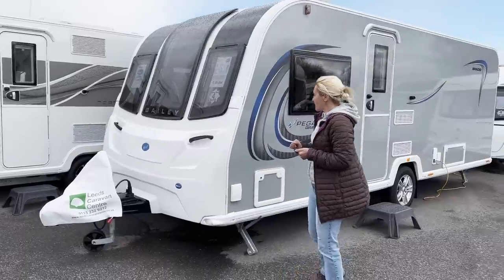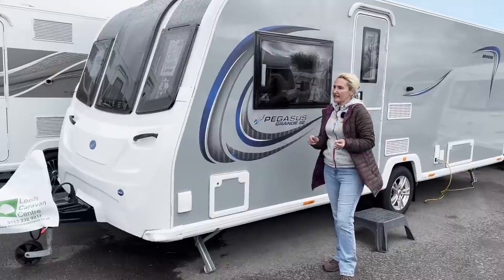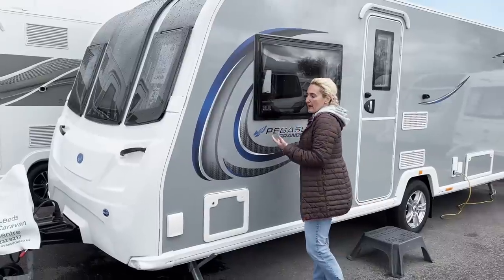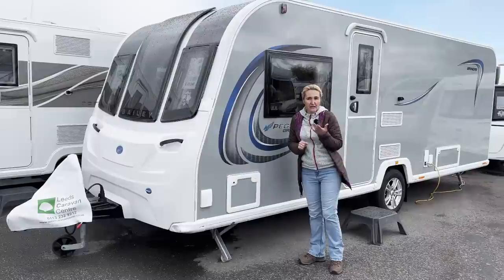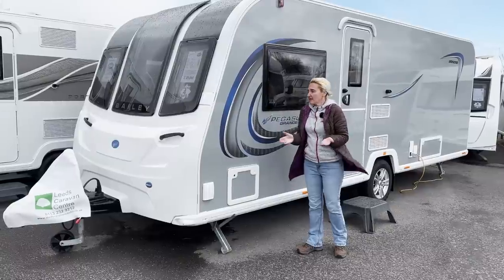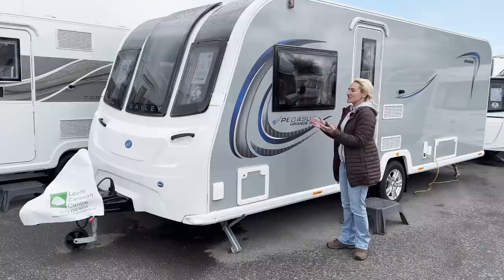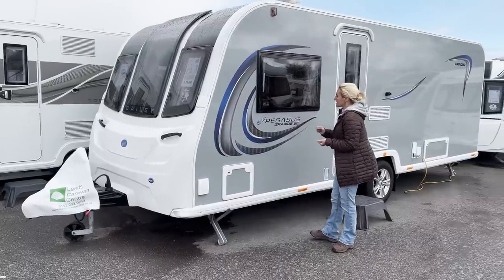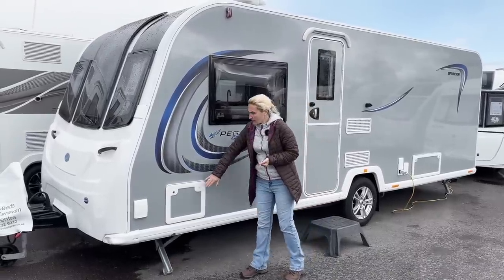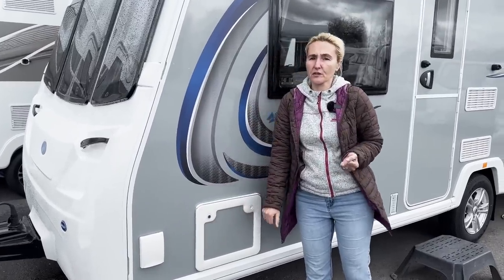Making our way down the side — what I do like about the Grande SE is that when they changed it to the SE they introduced these dove grey sides. When I had a Bailey Pegasus Grande on loan back in 2019 I said it just looked a bit boring, and honestly it did. This however takes it to a different level. I'm really glad they listened to feedback and we got these silver sides, along with the Pegasus Grande decals. On the front here we've got a small locker and a gas barbecue point, which is great to see.